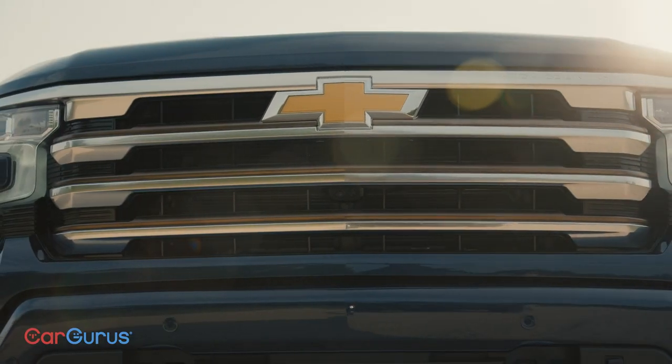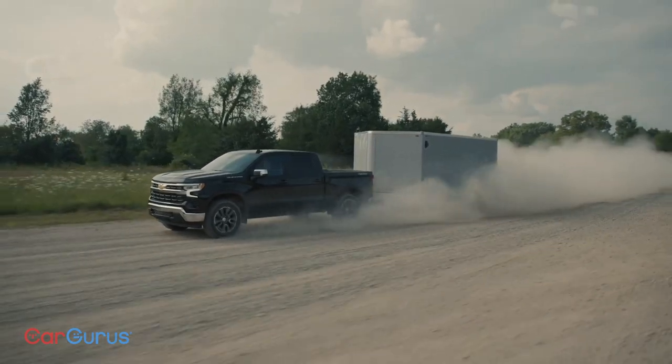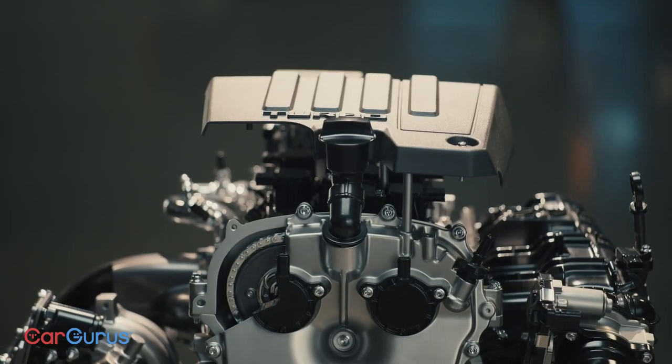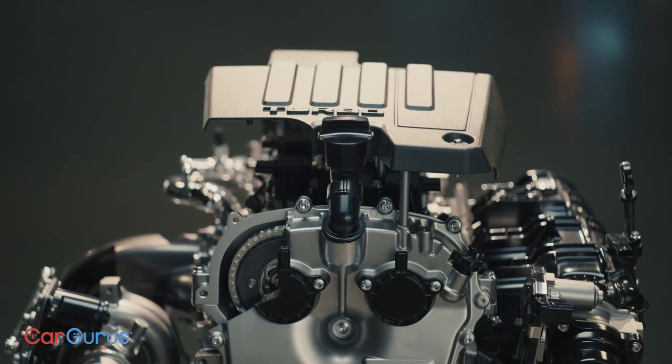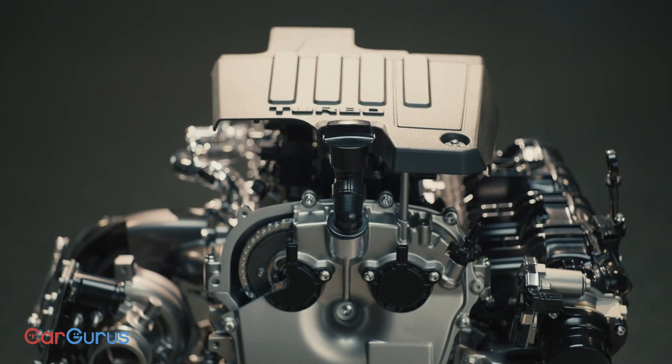But let's get back to basics. Every Silverado has a new front grille and bumper. The Duramax diesel has 4,000 pounds more towing capacity. And if you get the turbo four-cylinder, there's 20% more torque — 420 pound-feet — which is more than the 5.3-liter V8.